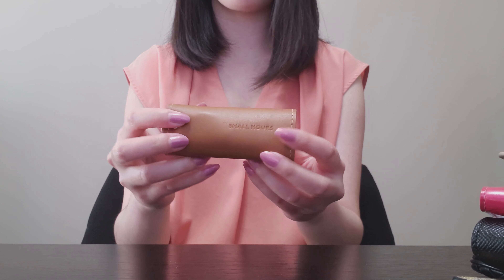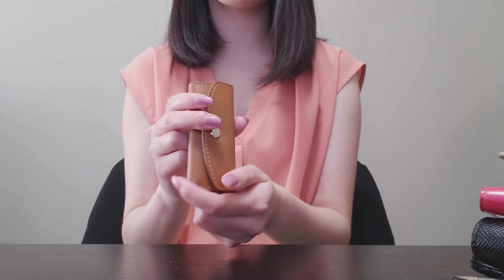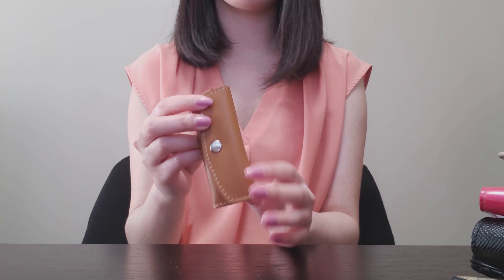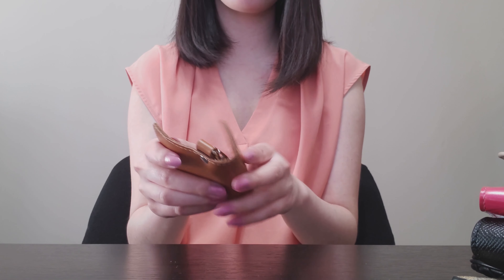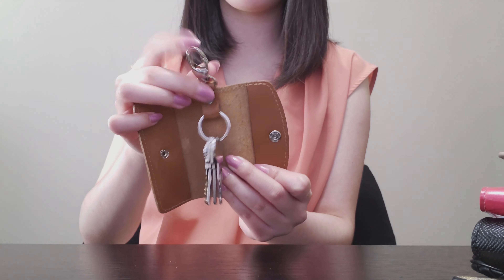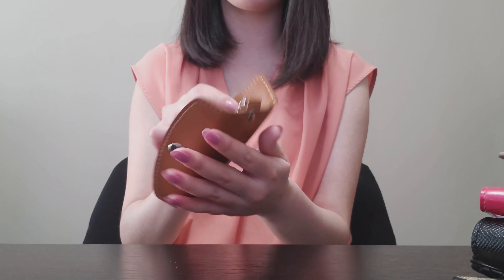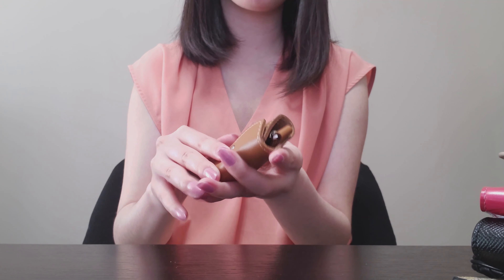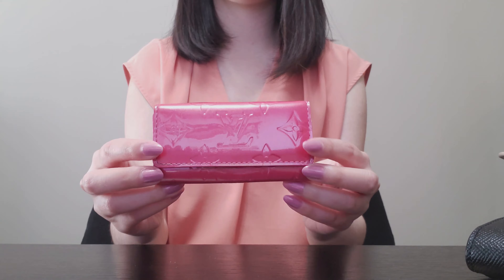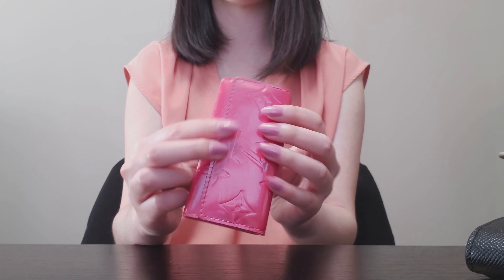I have this really nice leather key holder from the brand Small Hours — she is an independent leathersmith in Toronto. This is what I'm currently using for my keys, and it also has a hook so you can hook it to other items, or you can even hook a key ring to that if you have something bulkier like a key fob. I also have this four-key holder from Louis Vuitton, which is in a beautiful Vernis leather in the color raspberry.